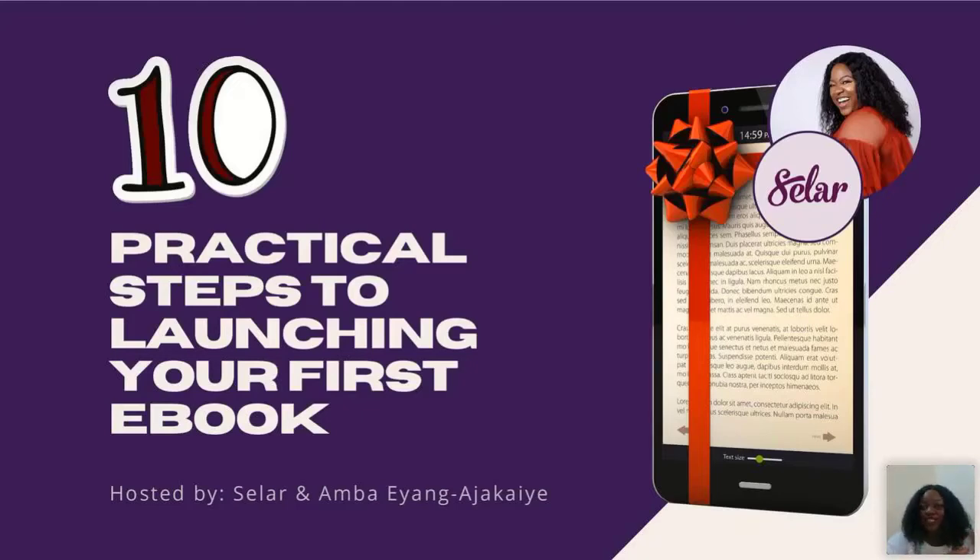I'll be introducing myself in a bit, but let's get right into it. I'm hoping this session will be very quick — max one hour. If you have a few questions we can go a bit longer, but I'll try to be very snappy and get the most information across.